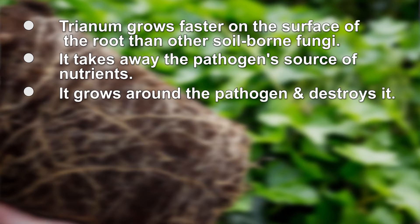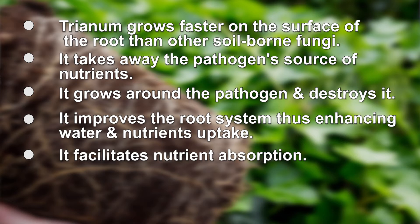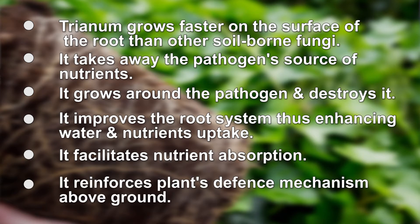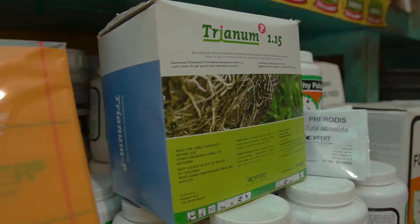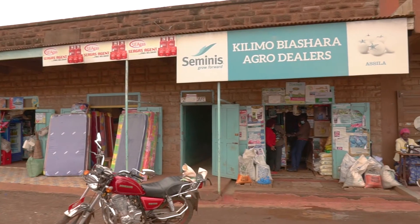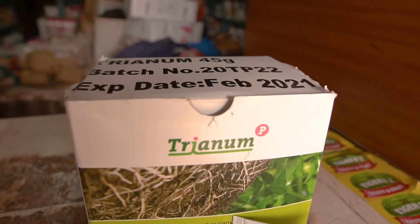It grows along the pathogen, breaking its cell wall, and therefore the pathogen dies. Tranum improves the root system by forming more root hairs, which form the surface area through which nutrients and water are absorbed by the plant. It also facilitates the uptake of nutrients and reinforces the defense mechanism of the above-ground parts of the plant. Tranum is applied as a preventive method at the beginning of the crop cycle, preferably during sowing, cutting, or planting. These products are available in various agrovets across the country. The rate of application is 1 kg per acre.